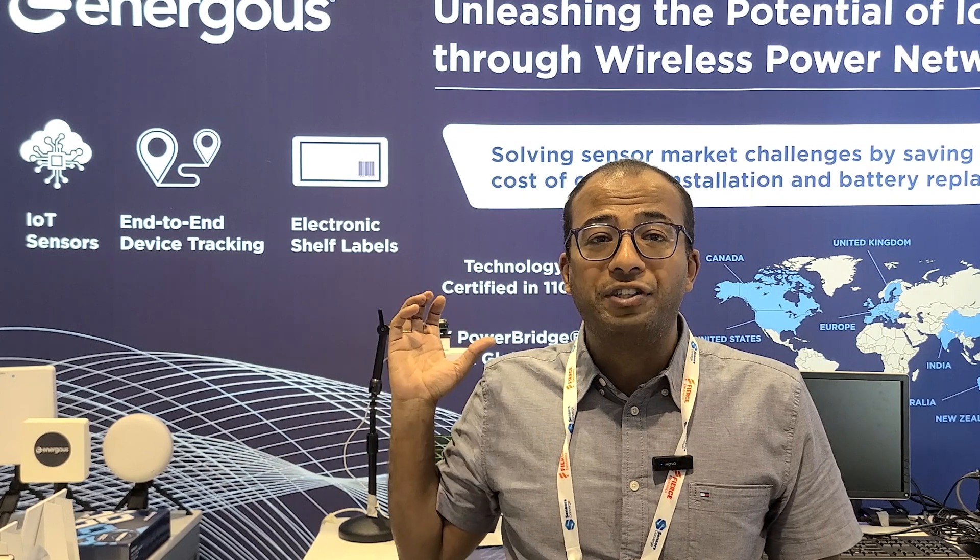IoT sensors have grown quite a bit in the past few years — we see them in our homes, industrial environments, and medical environments. All these sensors today use lithium-ion batteries or some other type of battery. To reduce waste in the landfill, we've developed this technology where we send energy pulses over the air and use our semiconductor receivers to harvest this energy and energize the sensor circuitry.